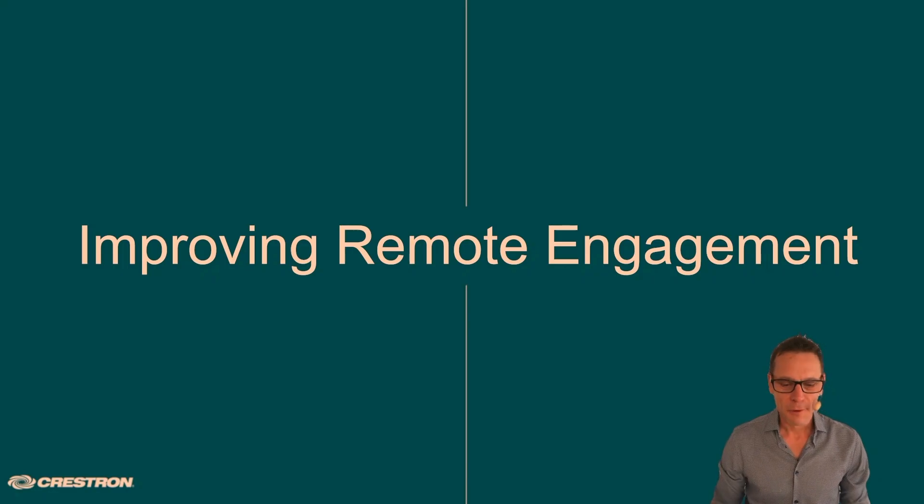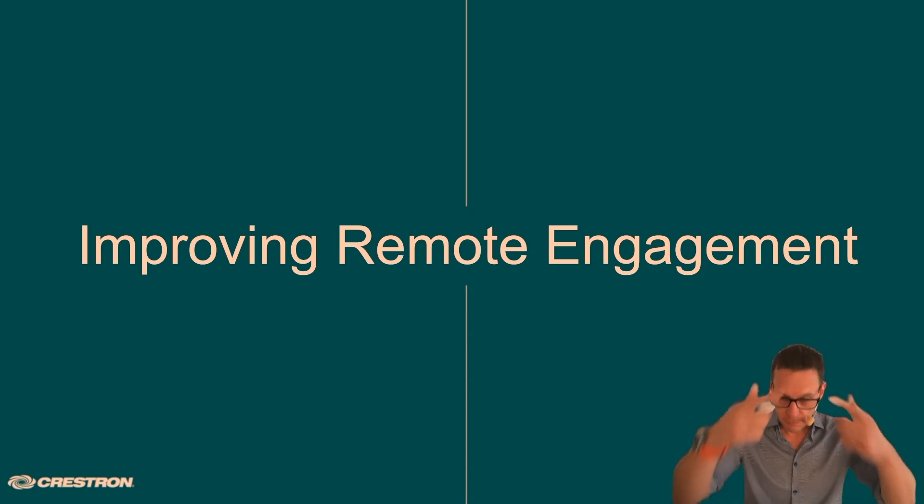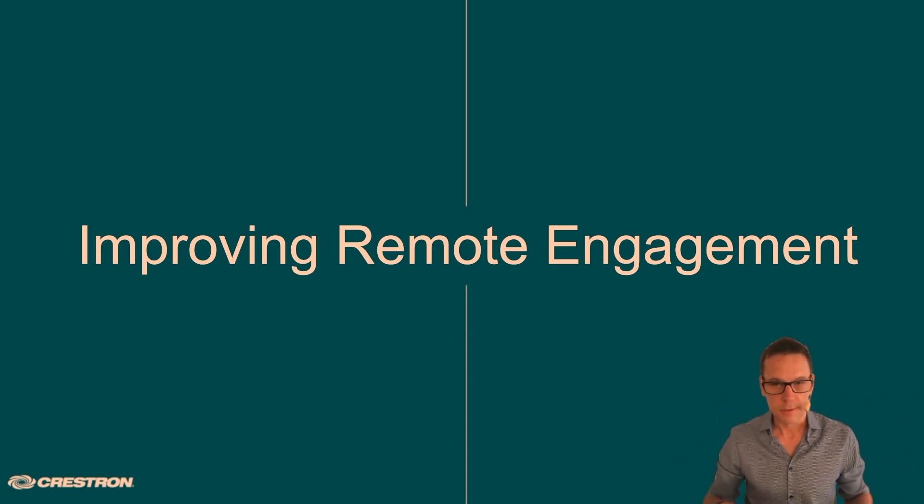We're all talking about improving remote engagement, and that's what intelligent cameras are about — cameras that can do clever stuff, using AI and video processing. There are lots of technologies that camera manufacturers have put in over the years to try to enhance the experience. Let me run through a few of them.